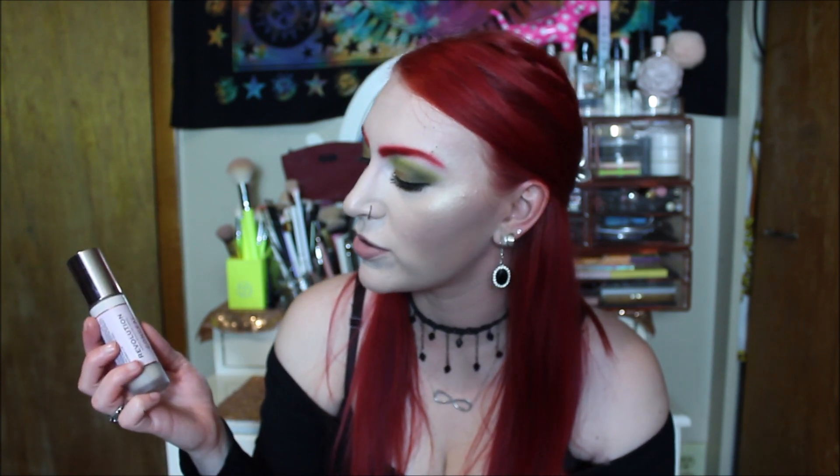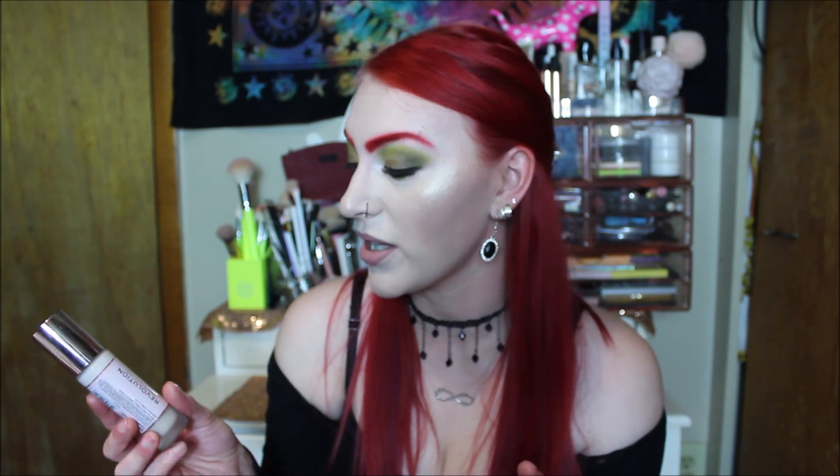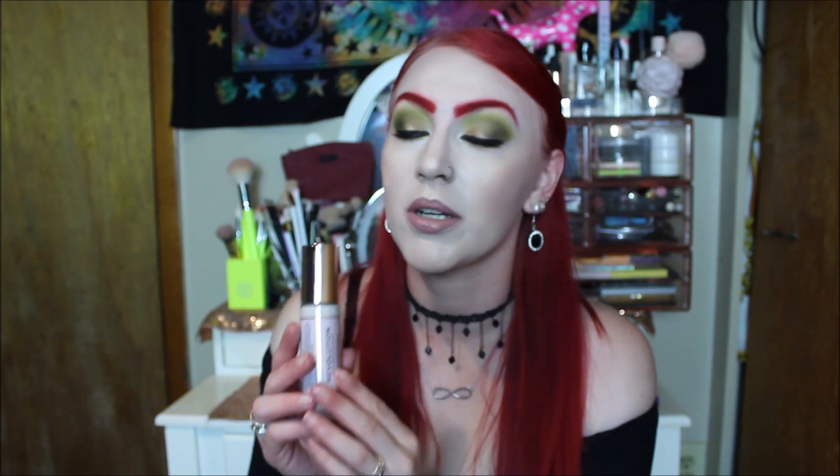This is a more recent one I've been loving — the Makeup Revolution Conceal and Hydrate, which is what I have on today. This one has a pump and it contains hyaluronic acid, which I really love for the skin. It's supposed to be medium to full coverage, and this one is actually a bit more full coverage than the Conceal and Define. It wears very, very nicely, and you don't have to set it if you don't want to, though I'd really recommend setting it with a powder.